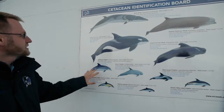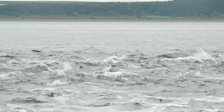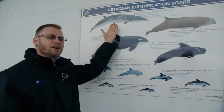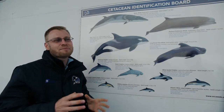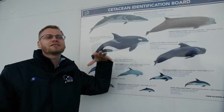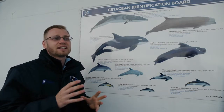We also get bottlenose dolphins, but in low numbers — maybe once every two months or so. We also have the minke whale, which we see maybe once a month at the moment. But as the season wears on in September and October, we see many more minke whales coming down from Scotland because they follow herring shoals, so we're expecting our sightings to increase at that time.